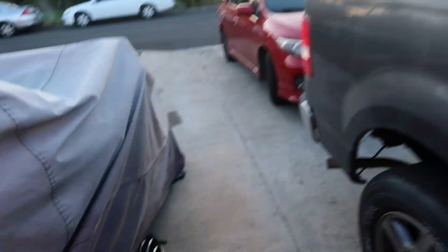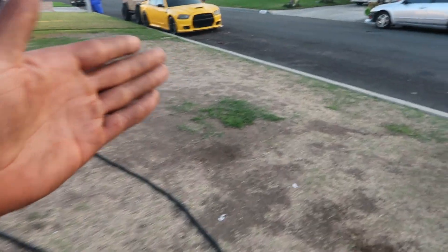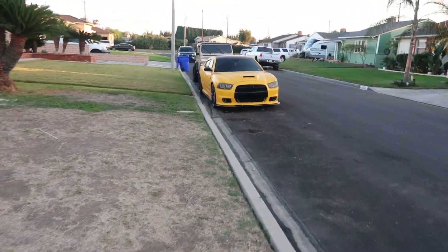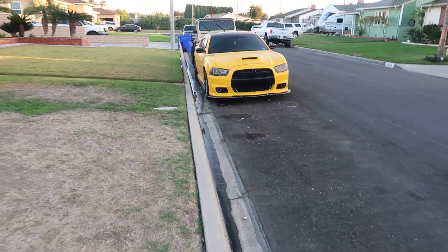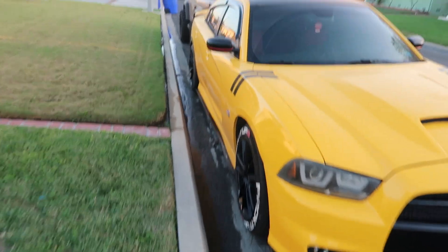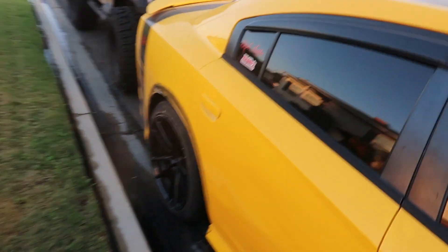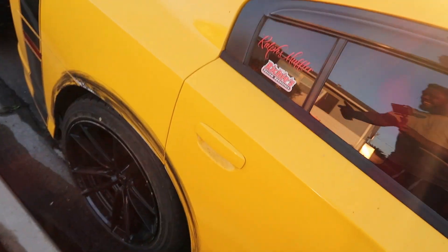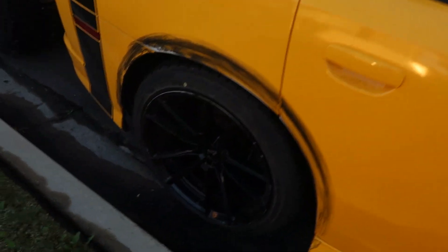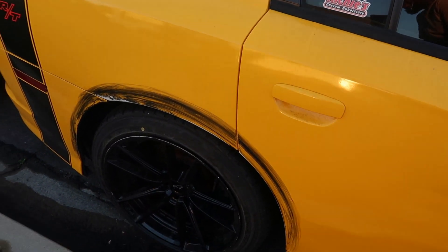Let me show y'all the Charger. Charger is still here. Everything is good with the Charger — not really. Had a giant blowout that completely destroyed my rear quarter panel wrap. But it's okay, because it's time for a color change. And tell me that's not the perfect sign to go wide body. That shit is literally perfect to go wide body.